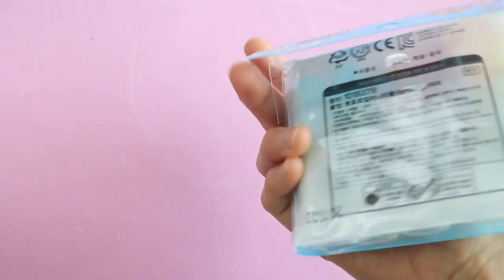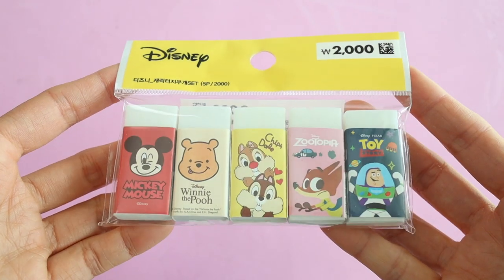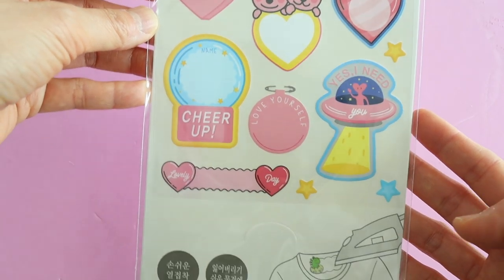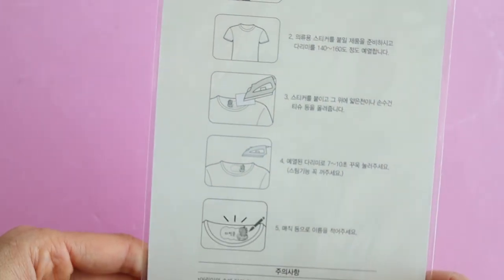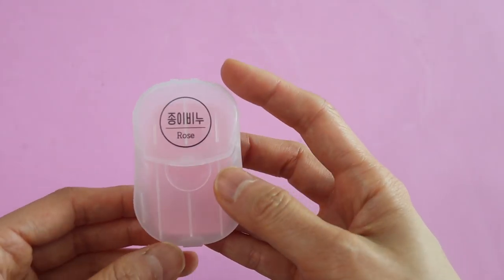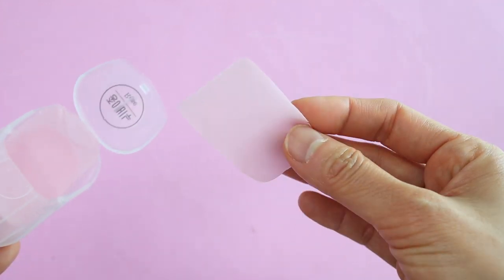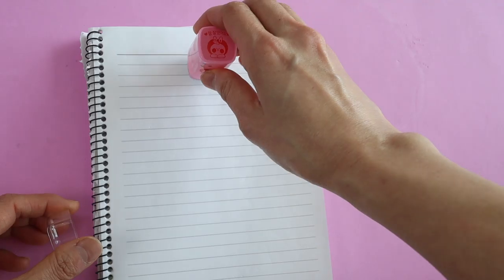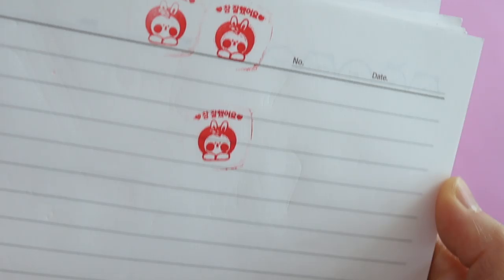It seems like we always need glue sticks in my house because my kids are always using them — this one is kind of cool because it's colored but I think it dries clear. Another thing we always use are erasers and I figured my kids could use these for back to school in the future. After living in Japan and Korea I've gotten into the habit of always labeling my kids' things because you're required to do that for school, so I bought some of these that you can just iron on. These are little sheets of soap that come in handy whenever you go to a place that doesn't have soap at the sink — I love keeping these on hand. I also picked up a stamp that says 잘 했어요 in Korean which means 'you did a really good job,' and I figured I could use it to stamp my kids' stuff.